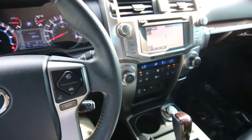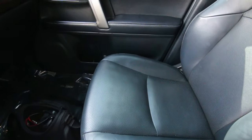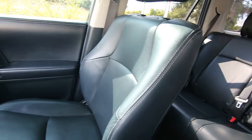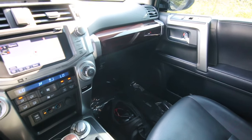Hello, Joe here from Infiniti of Tacoma. I'm going to tell you about this beautiful 2016 Toyota 4Runner Limited — the range-topping trim level for the 4Runner, equipped with just about every available option you can get. Beautiful leather interior, wood trim, nice creature comforts.